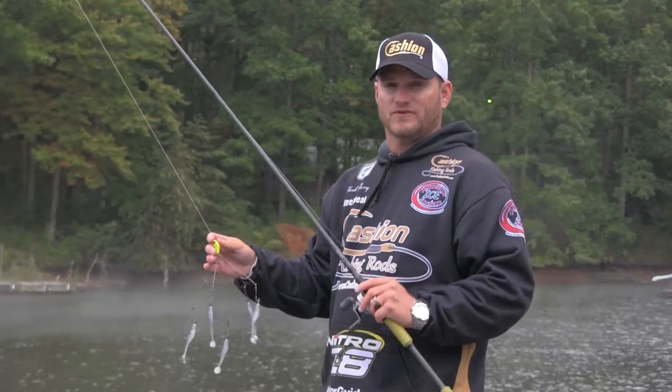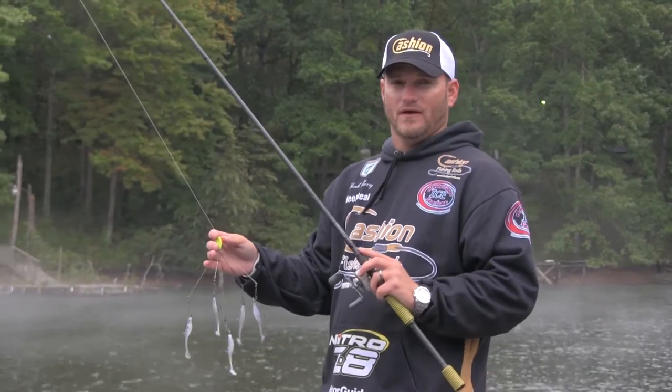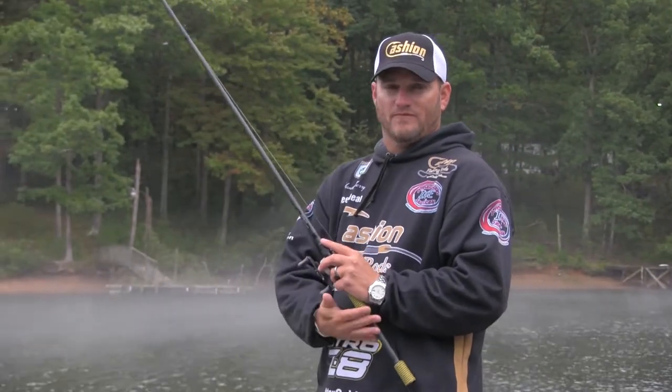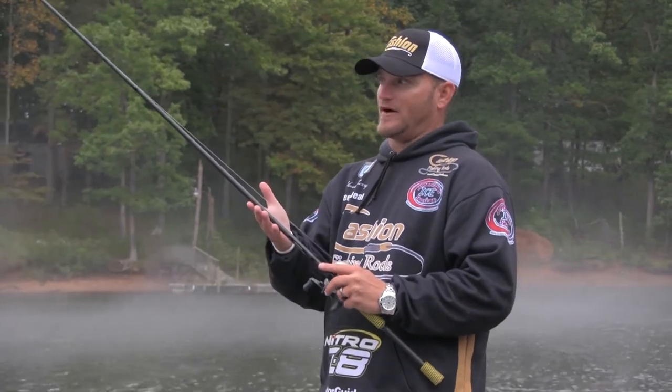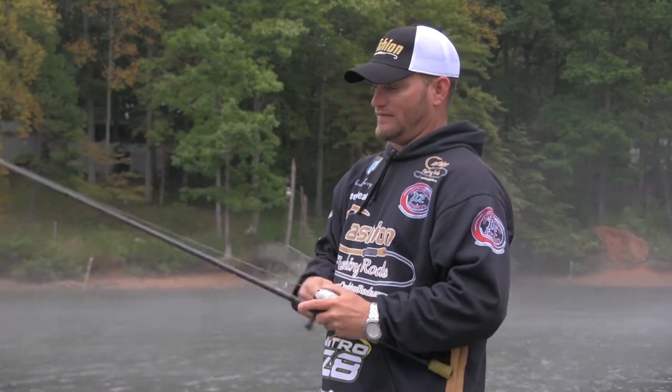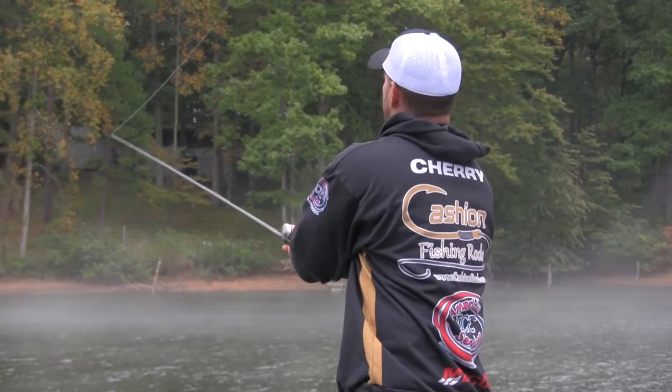Hank Cherry here, Cast and Rods Pro Staff member. I'm going to talk to you a little bit about the 7-Eleven Alabama Rig Rod. Same great features: carbon fiber handle, carbon fiber rod, micro guides for sensitivity, and the 7-Eleven length for getting the extra bomb you need to throw this big sucker.